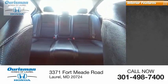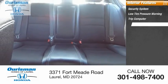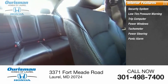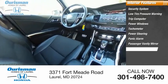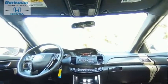Inside you'll find a security system, low tire pressure warning, trip computer, power windows, tachometer, power steering, panic alarm, passenger vanity mirror, cloth seat trim, and power driver seat.